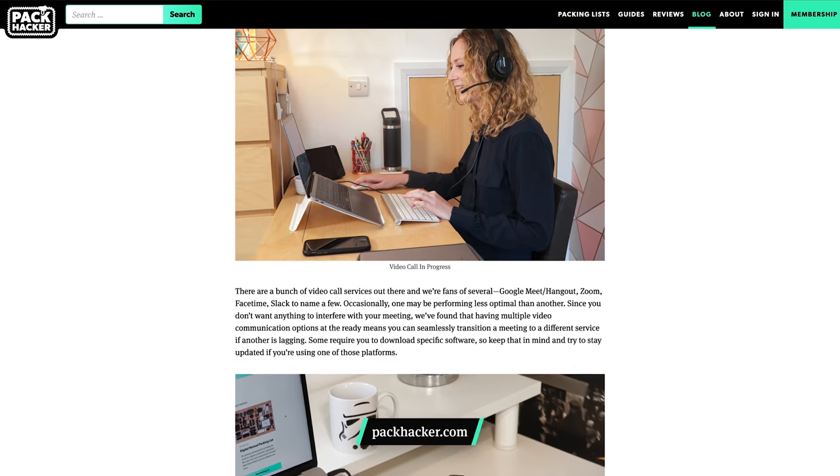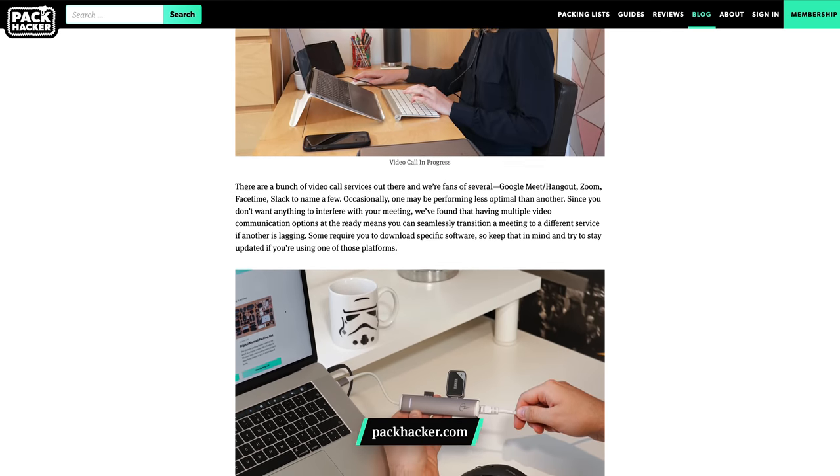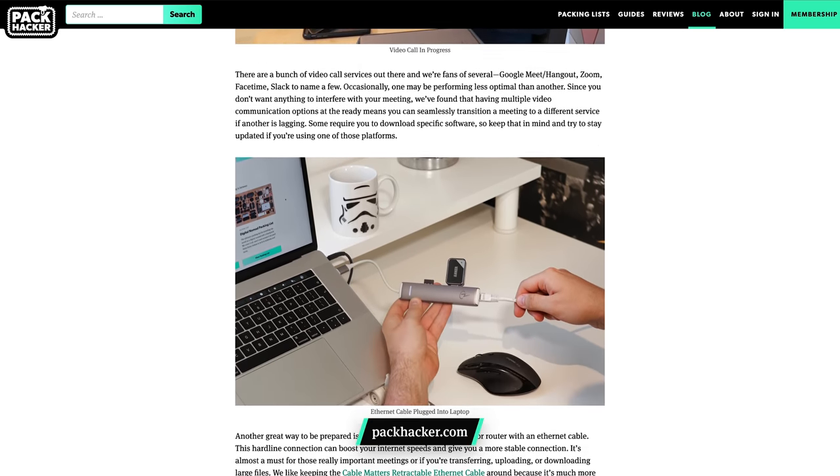Make sure to head over to packhacker.com and check out the blog post. We get into a little bit more detail over there, and it's scannable as well for reference later. Let's jump in.